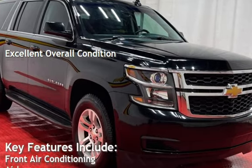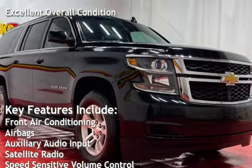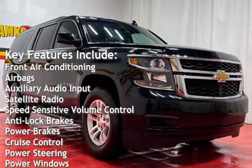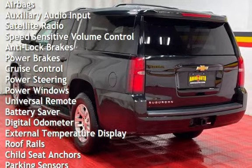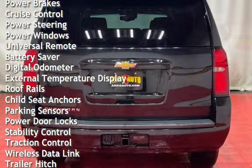Key features include front air conditioning, airbags, auxiliary audio input, satellite radio, speed-sensitive volume control, anti-lock brakes, power brakes, cruise control, and power steering.